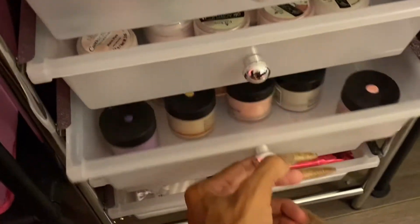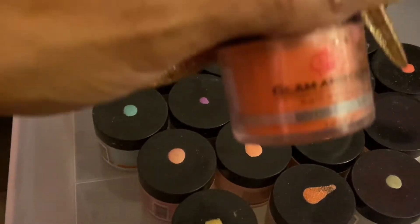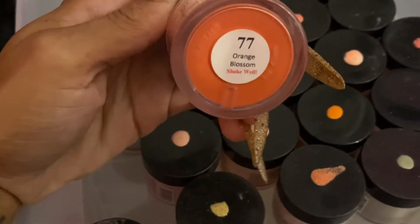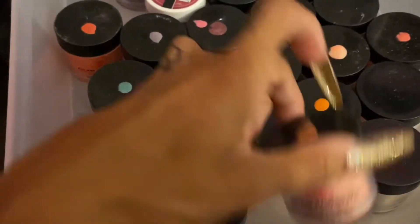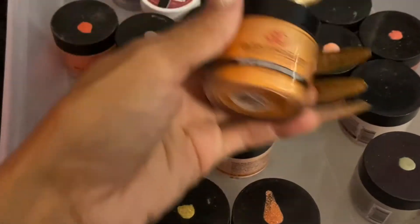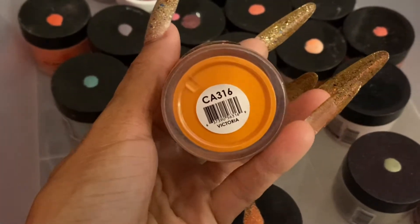This drawer is all Glam and Glitz — I have some mood-changing acrylic powders and some different colors, some bright ones from the Diamond Collection and some glittery ones. I really like this one — not just because it says my name, but it really is super super pretty. I do love a nice orange.